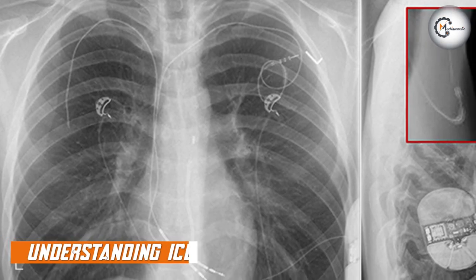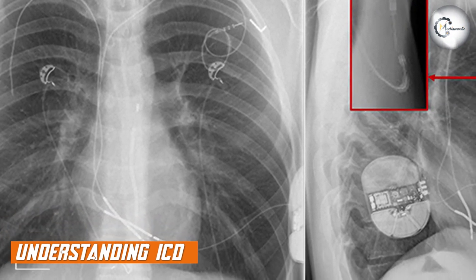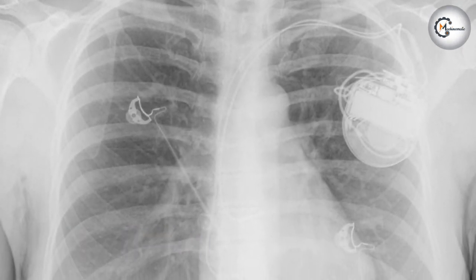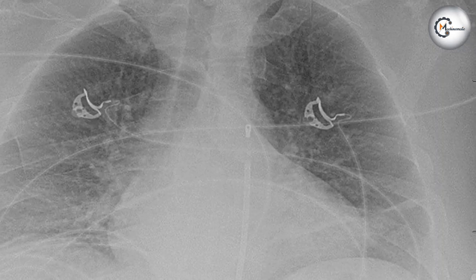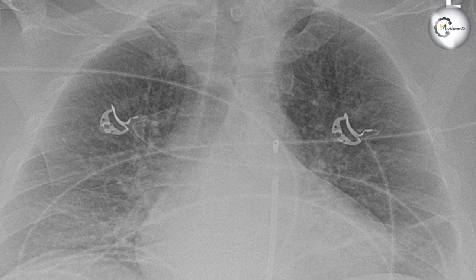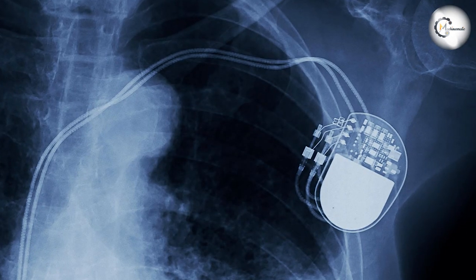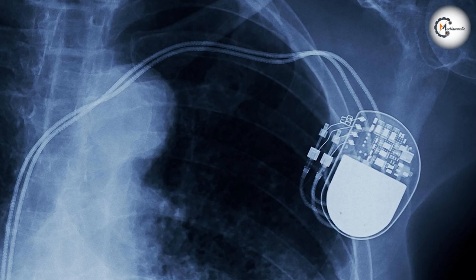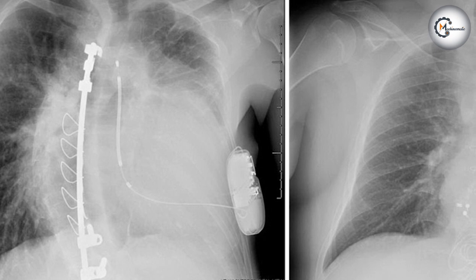Moving on to ICDs, they are similar to Pacemakers but with an added capability. ICDs not only regulate heart rhythm but also have the ability to deliver an electric shock to the heart when life-threatening arrhythmias occur. They are implanted in patients at risk of sudden cardiac arrest or ventricular fibrillation. ICDs can detect abnormal heart rhythms and deliver appropriate therapies, including pacing or defibrillation, to restore normal heart rhythm.